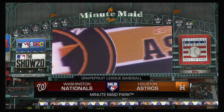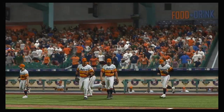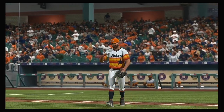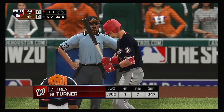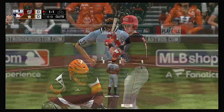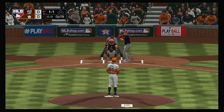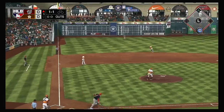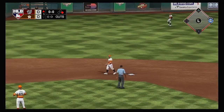Major League Baseball is on the air. Should be a good one here this afternoon between the Washington Nationals and the Houston Astros. The speedy Trey Turner digs in now, and we are ready for some daytime baseball. Swing and a soft liner, and he'll have himself a leadoff single as this is through in the left.